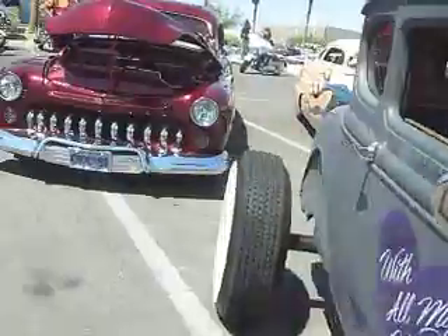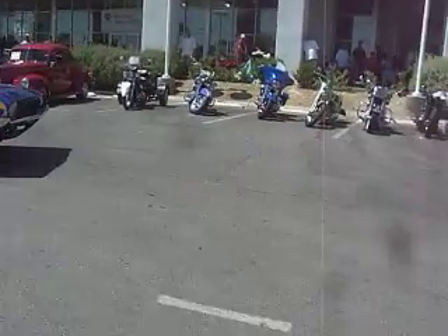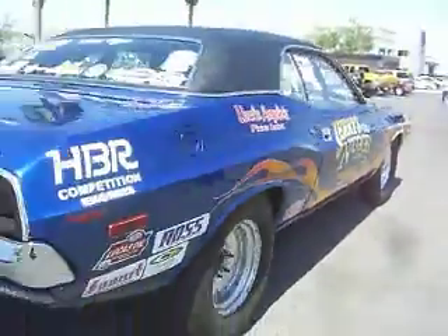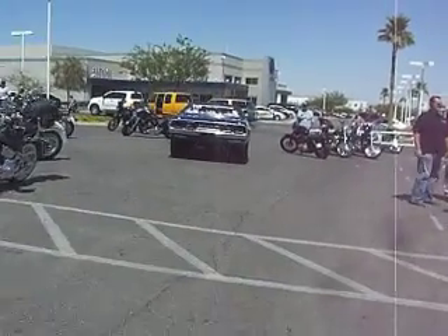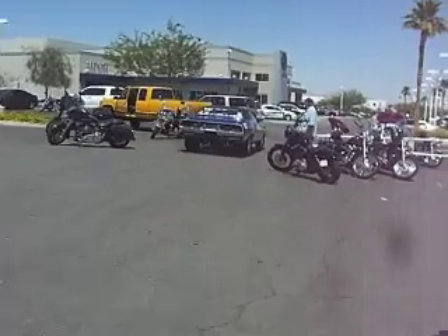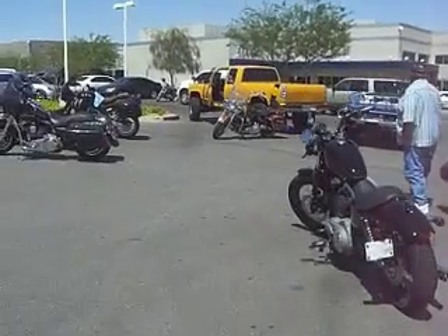Headers. Oh, he's going the wrong way. Okay.